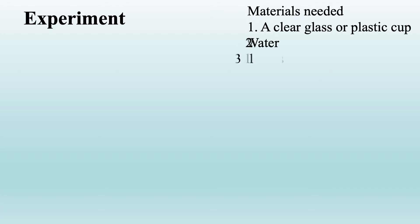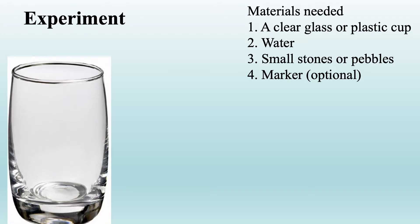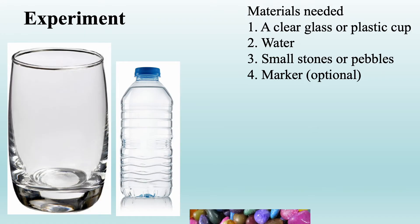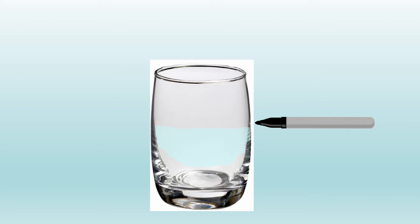To check this principle, you need a clear glass or plastic cup, water, small stones or pebbles, and a marker — which is optional. So you have a glass, water, stones, and a marker.